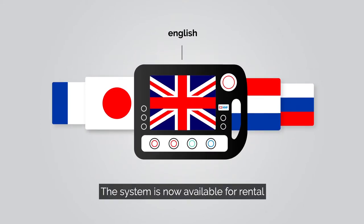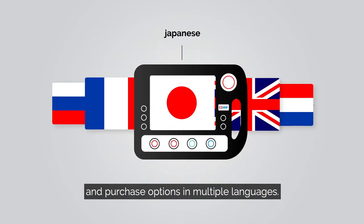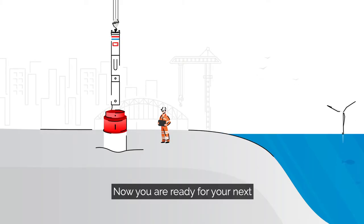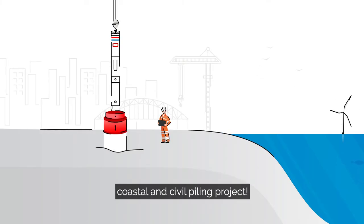The system is now available for rental and purchase options in multiple languages. Now you are ready for your next coastal and civil piling project.